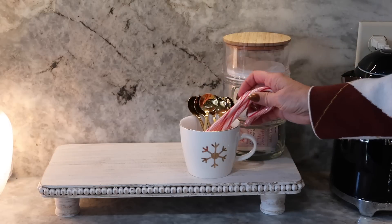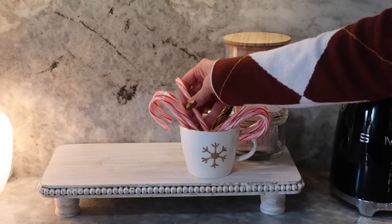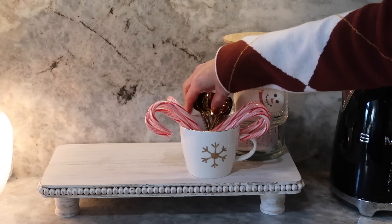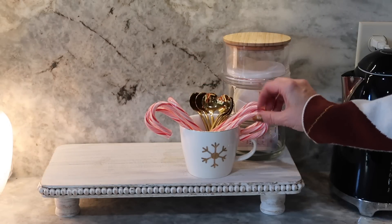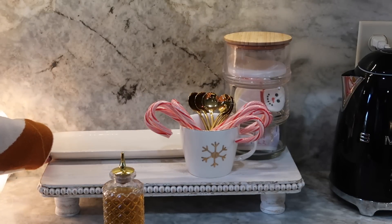My coffee bar has also transitioned to this beautiful tray. Back in the day I used to use a two-tiered stand, but when we started to change things up with the new granite in the kitchen I really wanted to lean towards a different look. I really like the way this turned out — very simple, clean, and again using the beautiful colors of gold and cream.